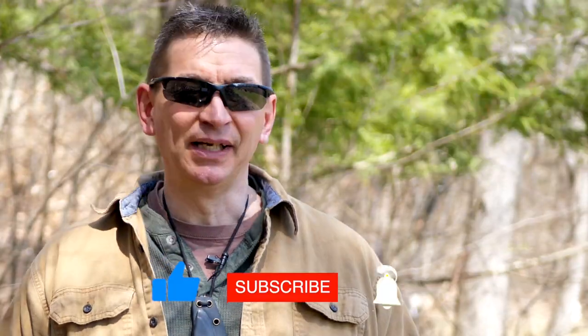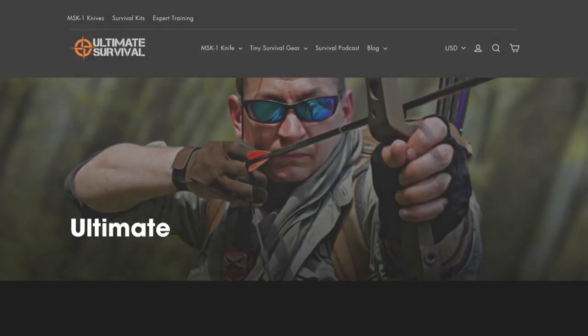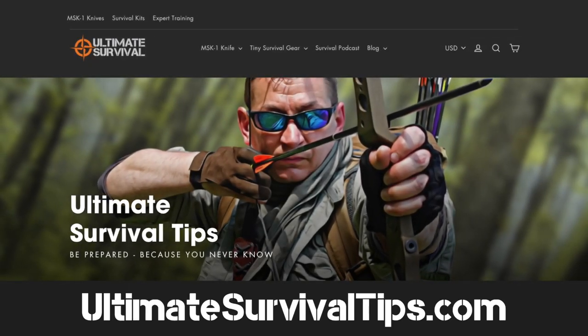Before we get into this vital topic, make sure that you subscribe to the channel, smash the like button, and click the bell icon so you get notified when we post every video in this important series. To see all the new knives and everyday carry gear that I've designed, go visit ultimatesurvivaltips.com. Okay, let's jump into episode eight of Survival Quick Tips.